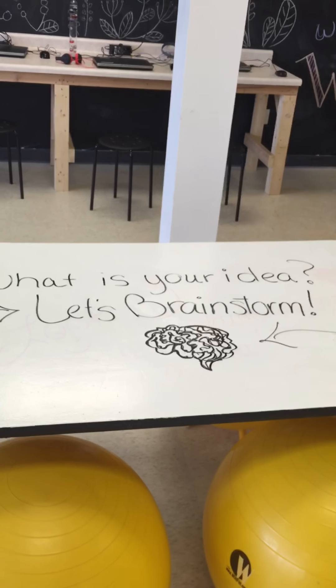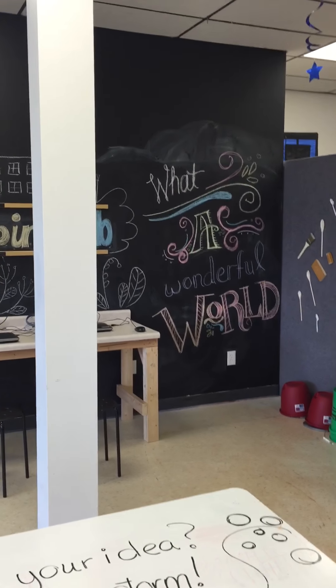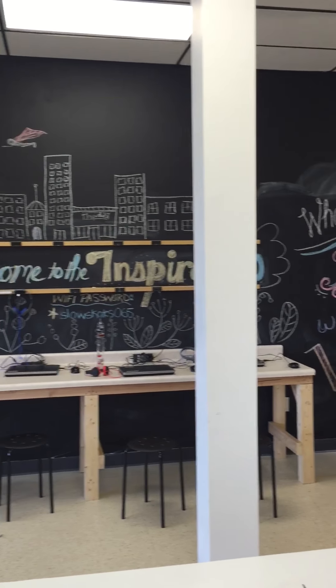What's your idea? I'm sure you have ideas, mom and dad. It's a wonderful world.